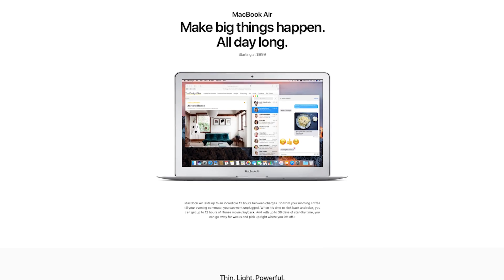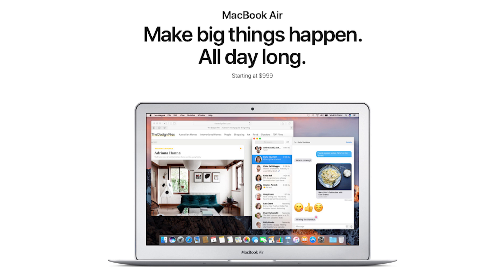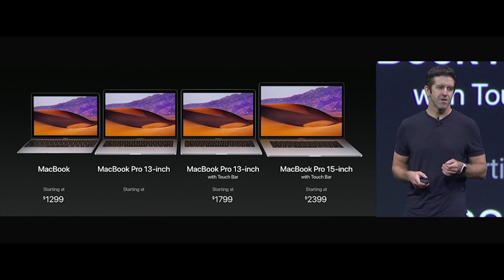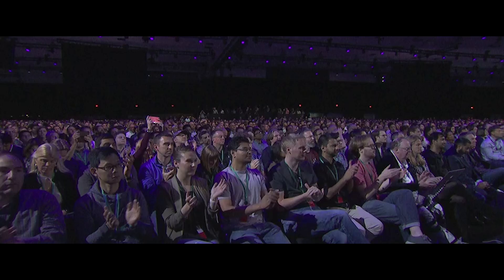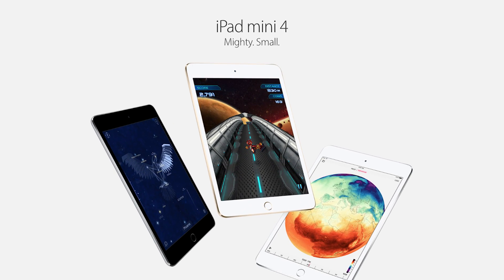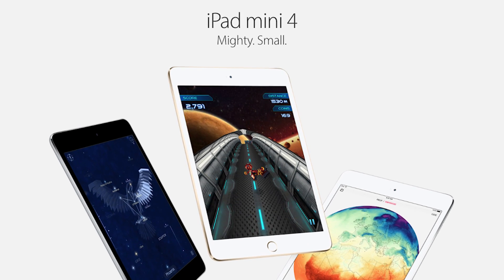Ignored on stage today, the MacBook Air is still alive but is the only machine to not get an update. With the cost of the 13-inch MacBook Pro dropping down to $1,299, it will be interesting to see if the Air sticks around. The other affordable option, the iPad Mini, also didn't get any updates, meaning the iPad Mini 4 is probably going to be the last iPad Mini ever.